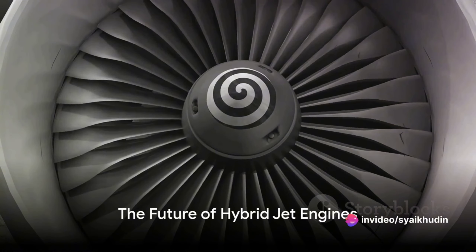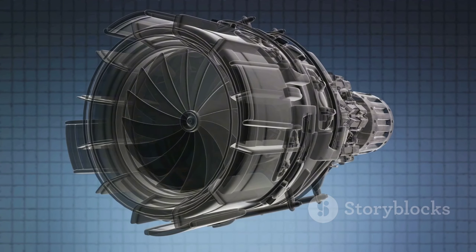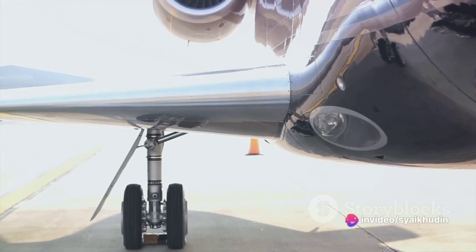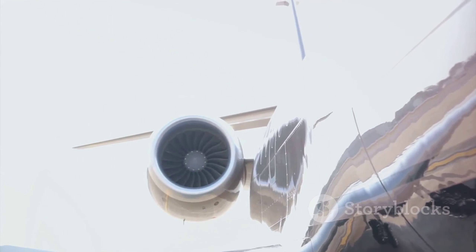To recap, hybrid jet engines are a fusion of traditional and electric propulsion systems, aiming to combine the reliability of gas turbines with the energy efficiency of electric power. They offer the potential for greener, more sustainable aviation, but also present significant challenges in terms of battery energy density and cooling requirements.